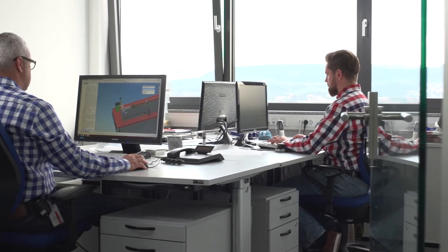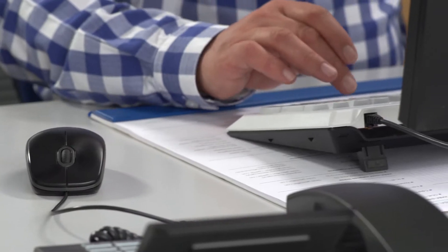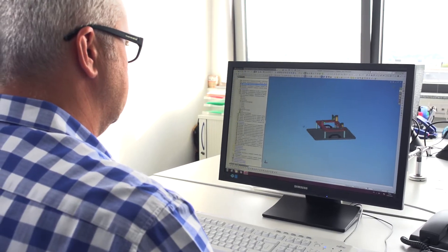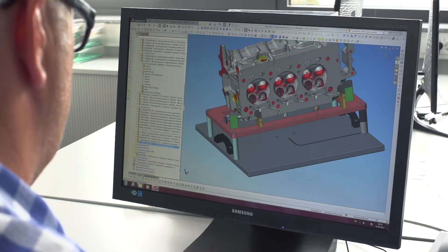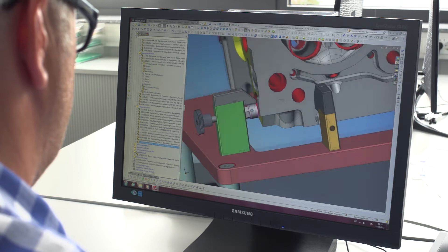The Zeiss designers in Allen develop solutions according to customers' individual requirements. This is done by using field-proven components, which are adjusted for the exact components to be measured.